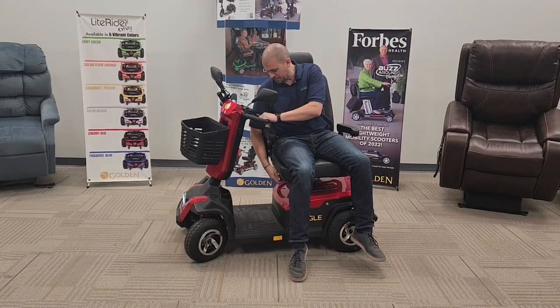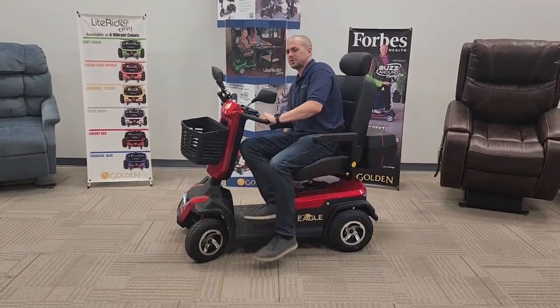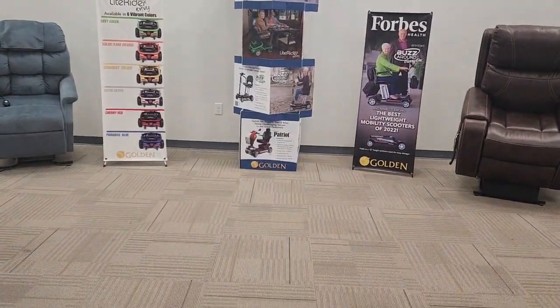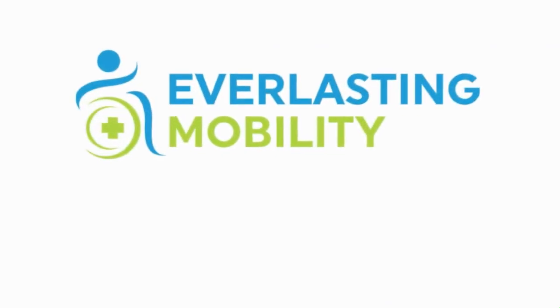So what are you waiting for? Get this awesome mobility scooter and you'll be on your way. If you have any questions, feel free to give us a call at 1-800-498-2560 or visit us at EverlastingMobility.com.